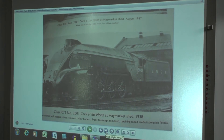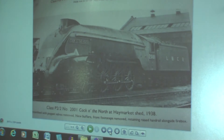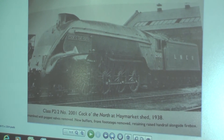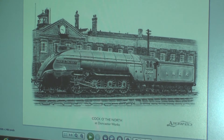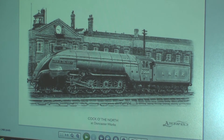That's a picture of number one after it was streamlined and fitted with Walschaerts valve gear. That's Cock of the North as drawn by our artist on the trust, obviously in front of Sir Nigel Gresley's offices, which you can see from Platform 8 at Doncaster.